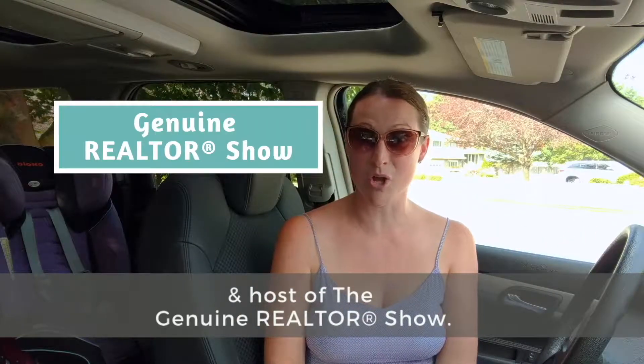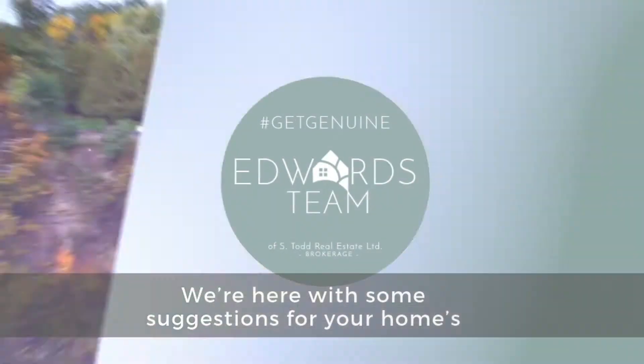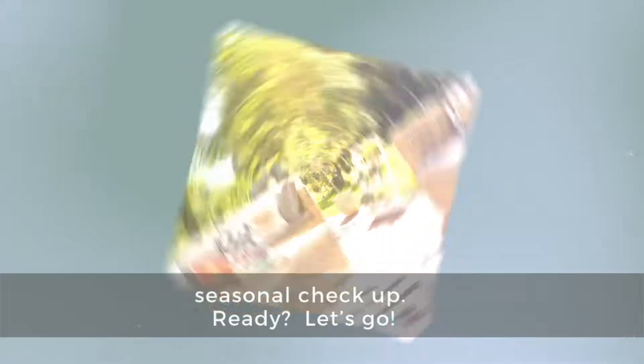Hello, I'm Rochelle with The Edwards Team and host of The Genuine Realtor Show. We are here with suggestions for your home's seasonal checkup. Ready? Let's go.